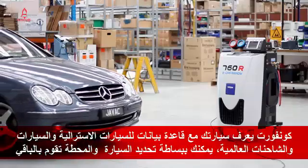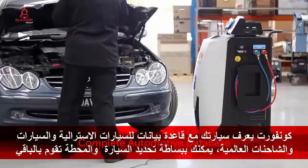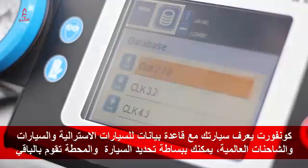The CONFORT knows your vehicle. With a full database of Australian and international cars and trucks, you can simply select a vehicle and the CONFORT does the rest.